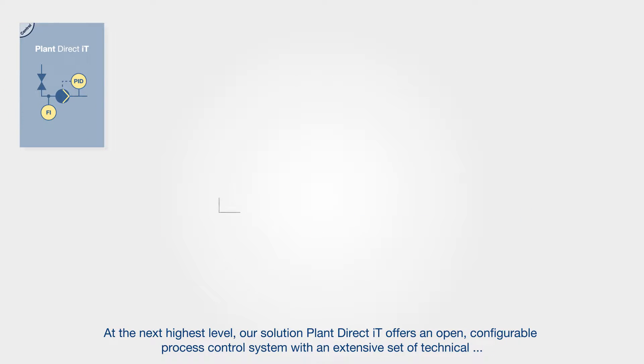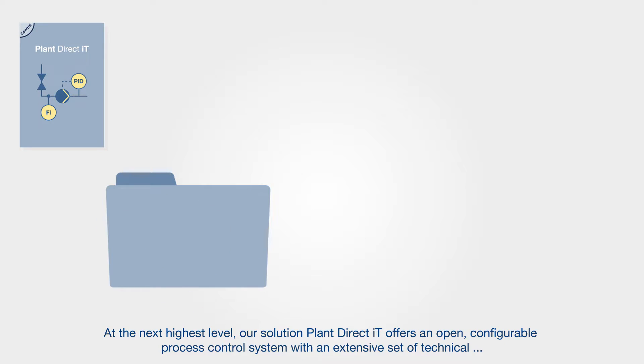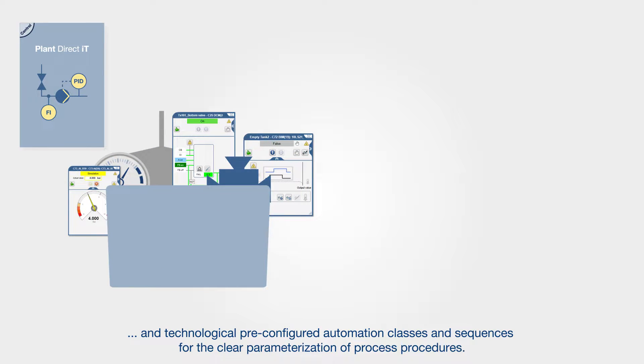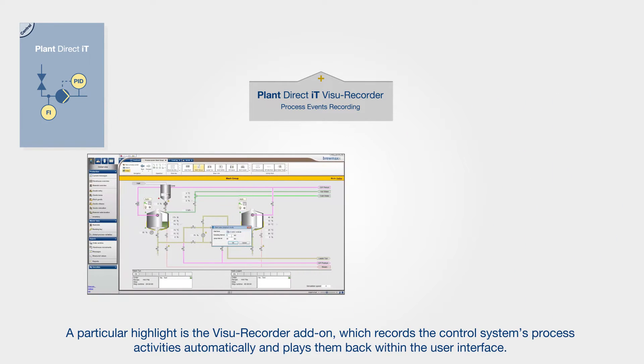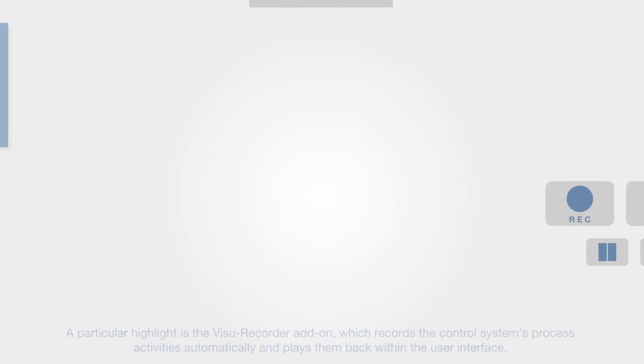At the next highest level, our solution Plant Direct IT offers an open, configurable process control system with an extensive set of technical and technological pre-configured automation classes and sequences for the clear parameterization of process procedures. A particular highlight is the Vizu Recorder add-on, which records the control system's process activities automatically and plays them back within the user interface.